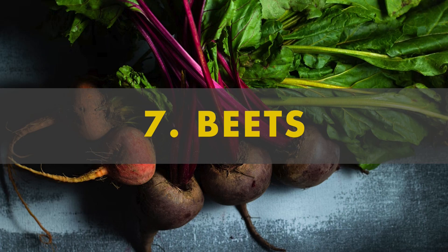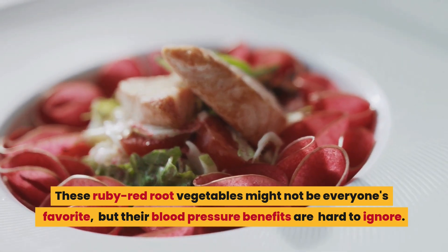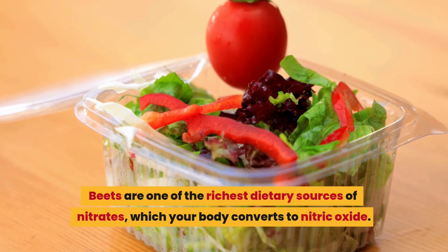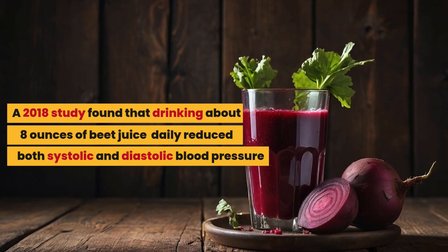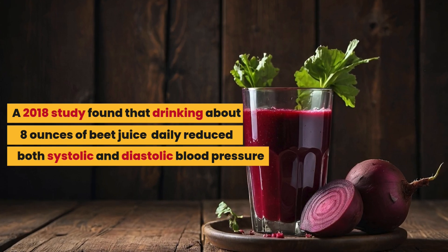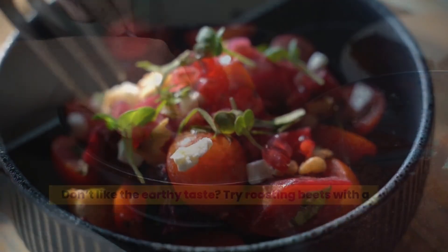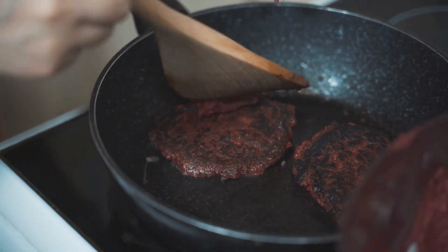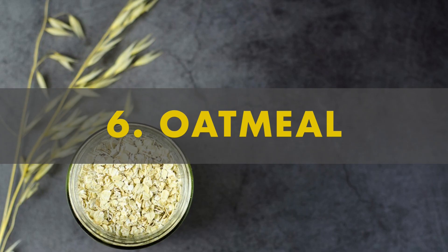Number 7: beets. These ruby red root vegetables might not be everyone's favorite, but their blood pressure benefits are hard to ignore. Beets are one of the richest dietary sources of nitrates, which your body converts to nitric oxide. A 2018 study found that drinking about 8 ounces of beet juice daily reduced both systolic and diastolic blood pressure by an average of 3 to 10 points within just a few hours. Don't like the earthy taste? Try roasting beets with a little olive oil, which brings out their natural sweetness, or blend them into smoothies with sweeter fruits to mask the flavor.